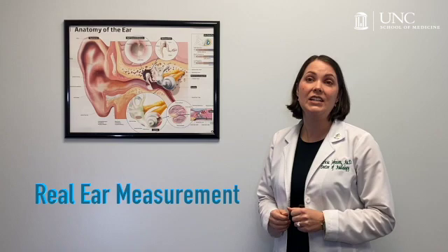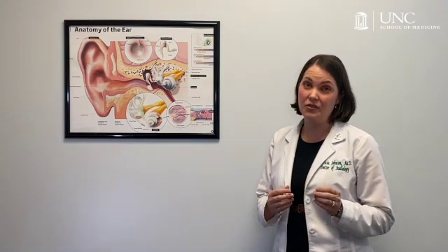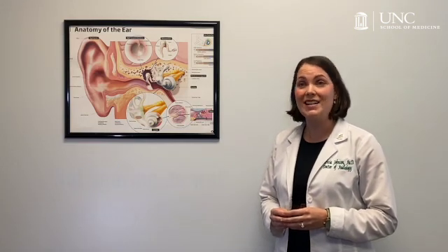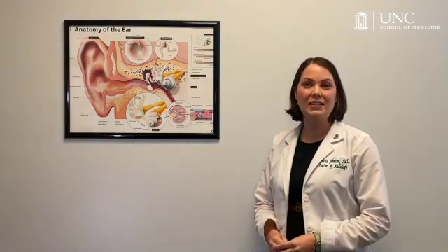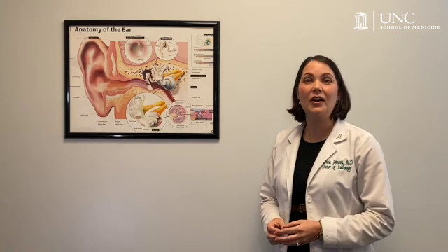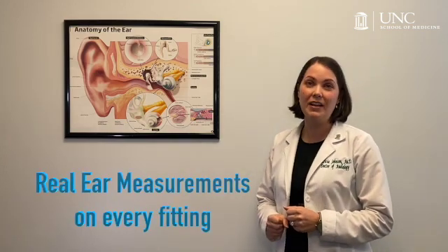If this technique is used, audiologists can be absolutely sure that the patient is hearing at their personal best. If this technique is not used during the fitting process, research shows that the tuning is very likely to be wrong, resulting in the person not hearing as well as they should. The UNC Hearing and Communication Center is committed to helping everyone hear at their personal best. As a nationally ranked and recognized center of excellence for audiology care and doctoral student training, we do real ear measurements for every single hearing aid fitting that we do.